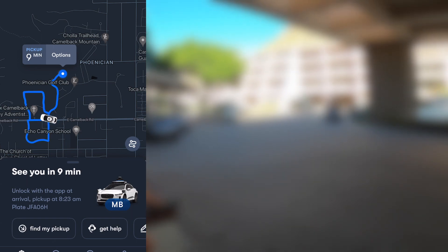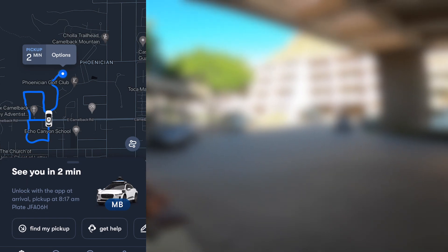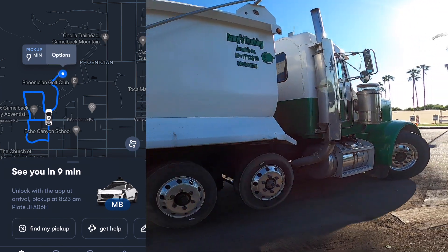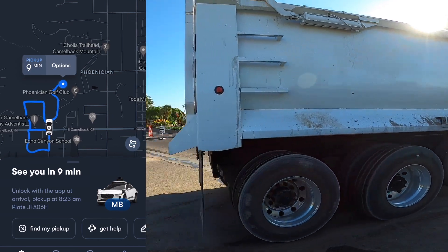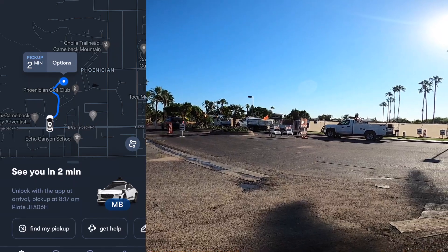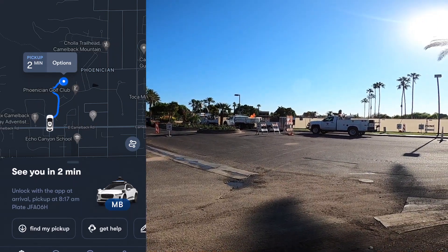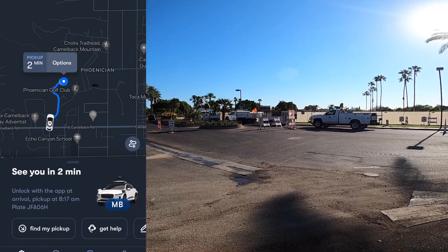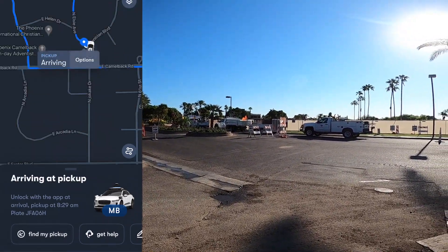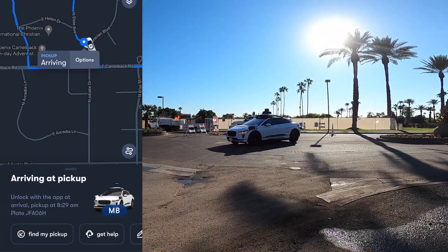We did run into an issue here where it showed two minutes left on the trip, and then when it got to the entrance for the Phoenician, it kind of didn't know what to do. You can see here it turns left at this fork and then adds another seven minutes to the trip. It actually did this three or four times before we got a golf cart ride down to the actual location and saw that there was some construction going on — this is why it wasn't able to make that turn, because it actually wanted you to go on the other side of the street.